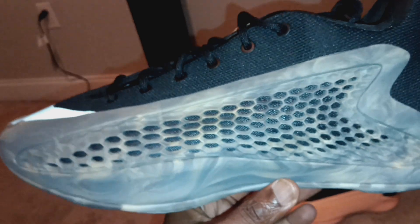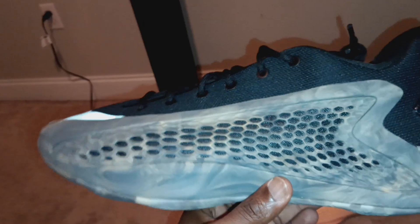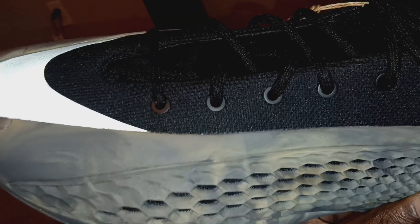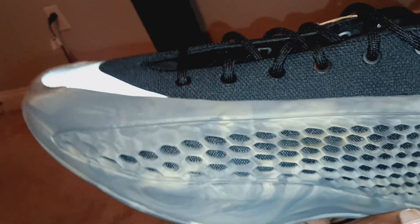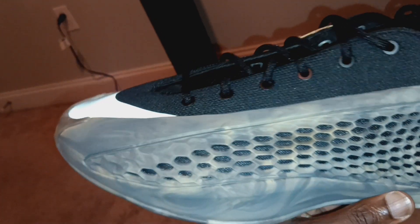I almost picked up the Georgia colorway. I almost picked up that Dodge colorway — the black and red one. It was just something about that red that was throwing me off. The shoe still looks good, but I'm going to probably go do a small review on them tomorrow when I go back to the mall. I thought they were going to sell out, but those are still sitting.